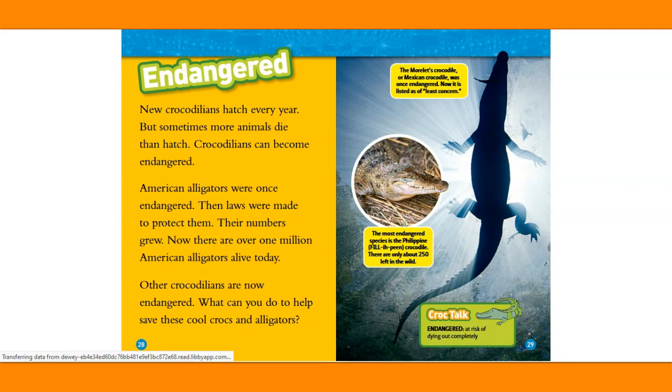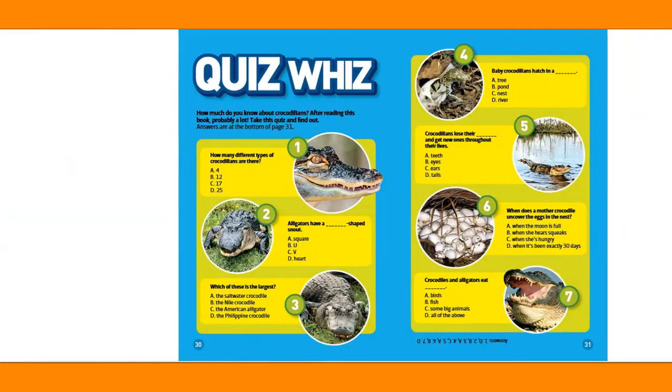Endangered. New crocodilians hatch every year, but sometimes more animals die than hatch, and crocodilians can become endangered. American alligators were once endangered, then laws were made to protect them — their numbers grew, and now there are over 1 million American alligators alive today. Other crocodilians are now endangered. The Morelet's crocodile, or Mexican crocodile, was once endangered but is now listed as of least concern. The most endangered species is the Philippine crocodile — there are only about 250 left in the wild. Croc Talk — endangered: at risk of dying out completely.